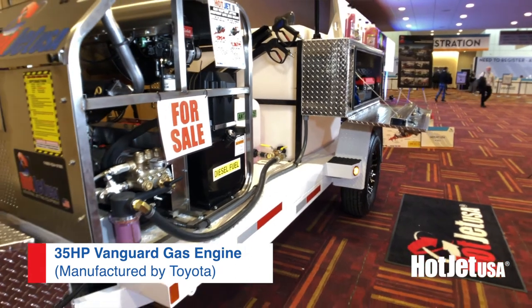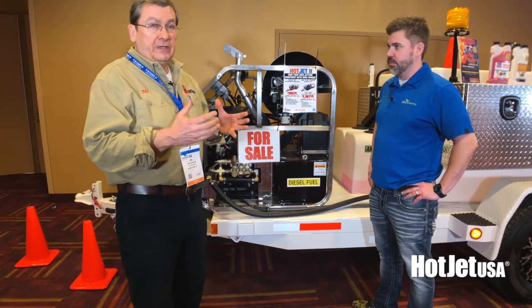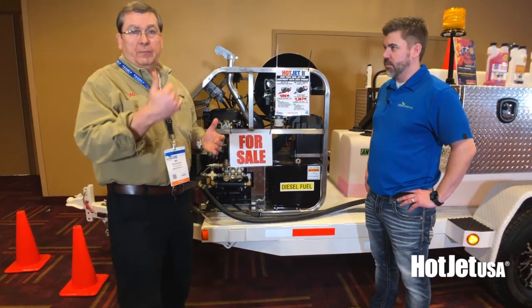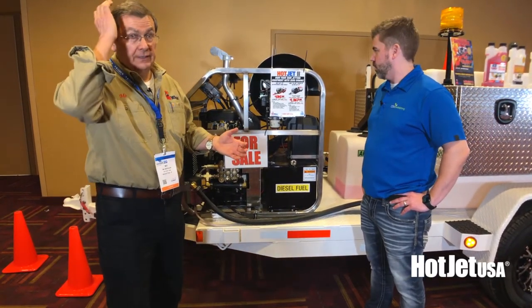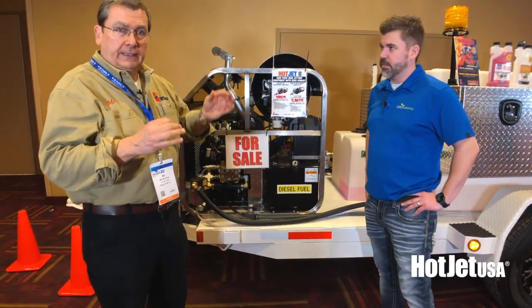The other option we've got on this new unit for 2020 is hydraulic drive. Hydraulic's proven to be fabulous — the power in, power out. So in its price category, it's by far the best value in cleaning.